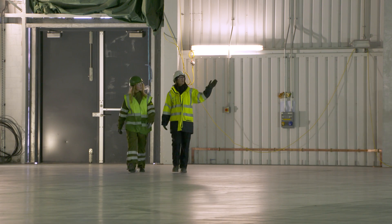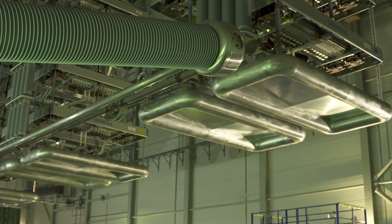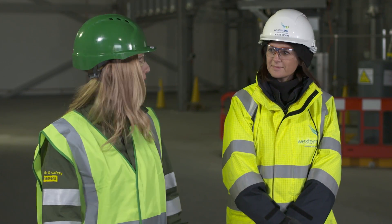After chatting with Piers this morning, I wanted to find out more about this converter station, so I got a tour with Clare from Western Link, and now I'm off to chat more with Peter Roper.